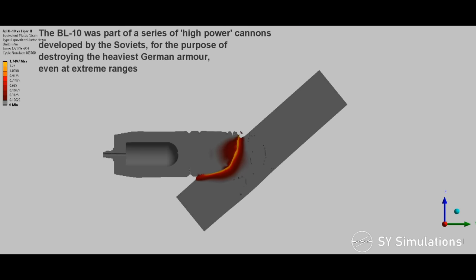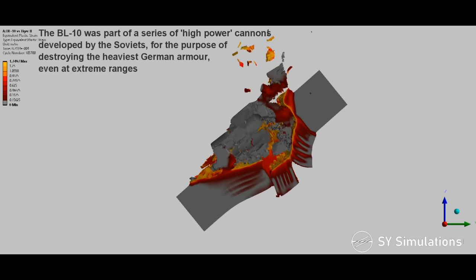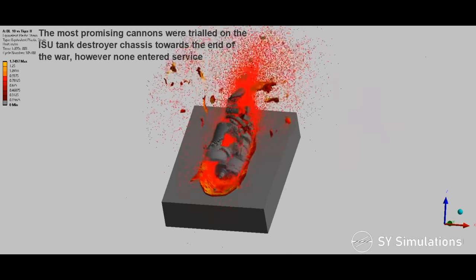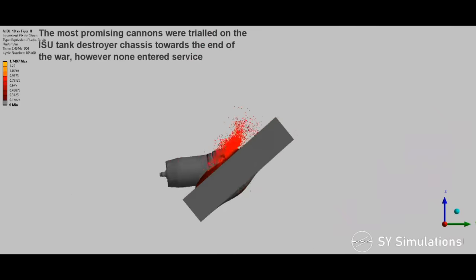The BL-10 was part of a series of high-power cannons developed by the Soviets for the purpose of destroying the heaviest German armor, even at extreme ranges. The most promising cannons were trialed on the ISU tank destroyer chassis toward the end of the war; however, none entered service.